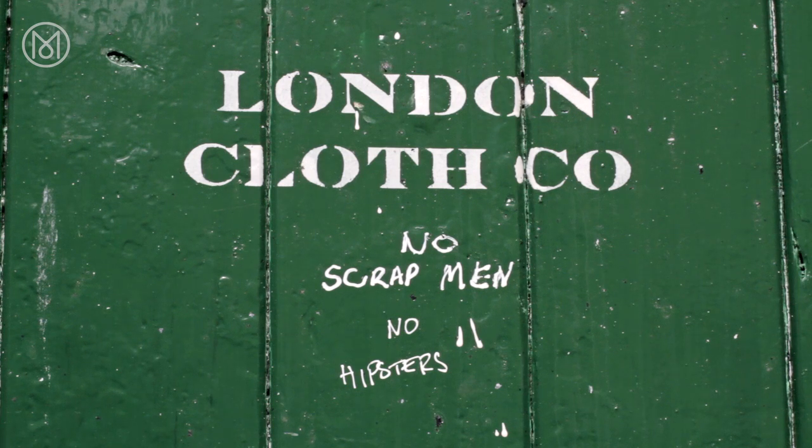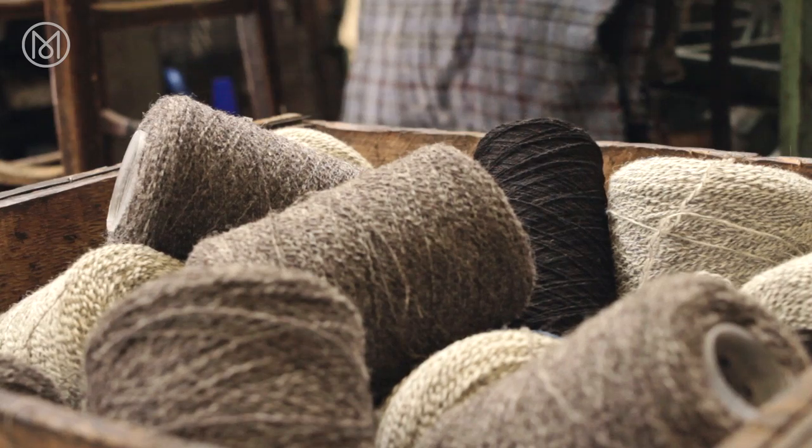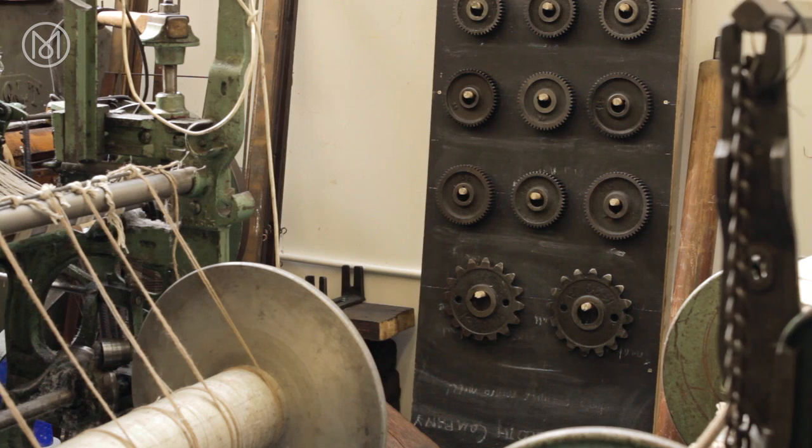This is the London Cloth Company — the first cloth mill to have opened in London for 100 years. I actually only started weaving about three years ago and initially this wasn't the plan. It was really just a fun project, something to do in those long cold nights.